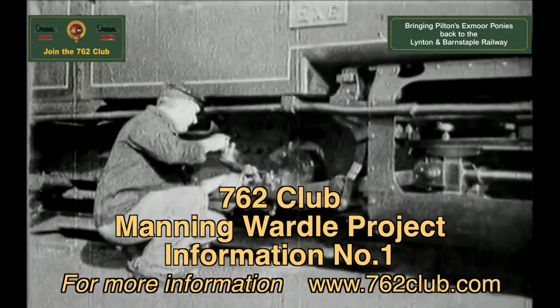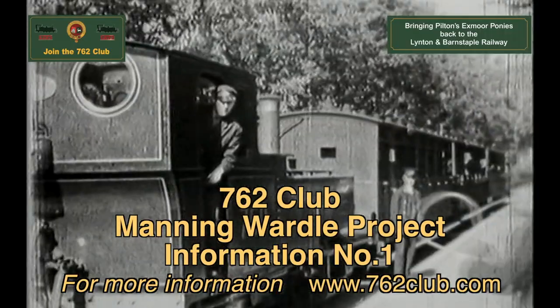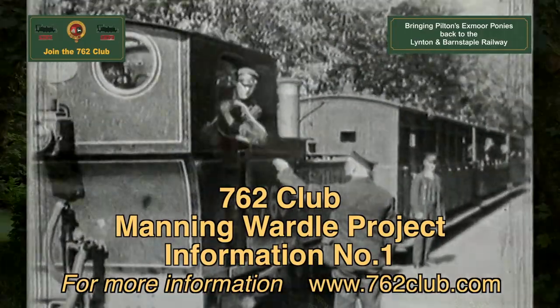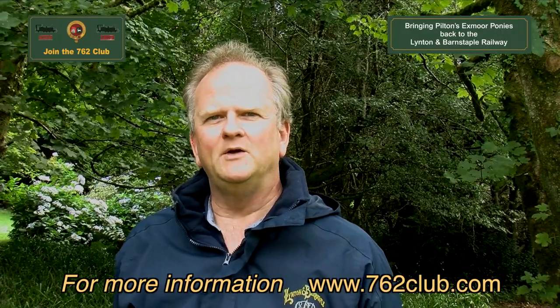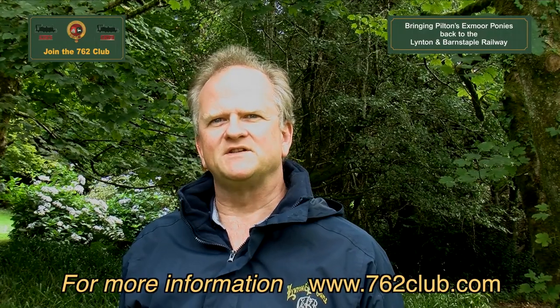Here I am at Woody Bay and I'm going to be talking to John Payne about the Manning Wardle projects run by the 762 Club. Hello John. Hello Trevor. Well, as you say, here we are at Woody Bay in the autumn of 2021, so there's an update for the 762 Club.